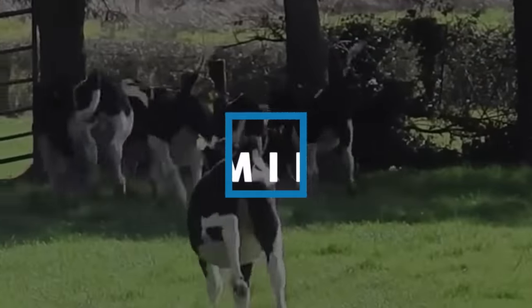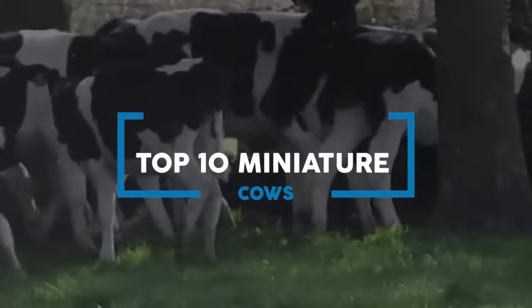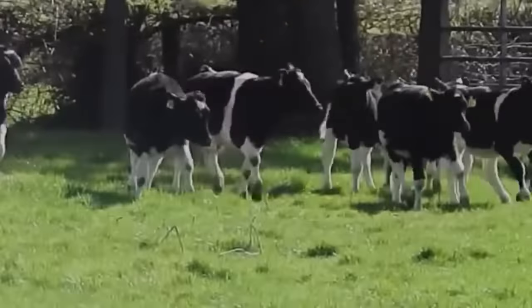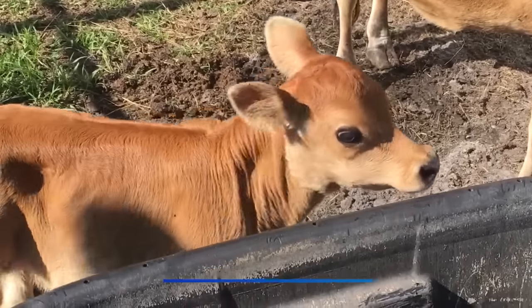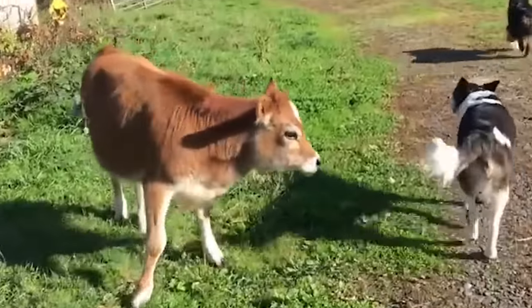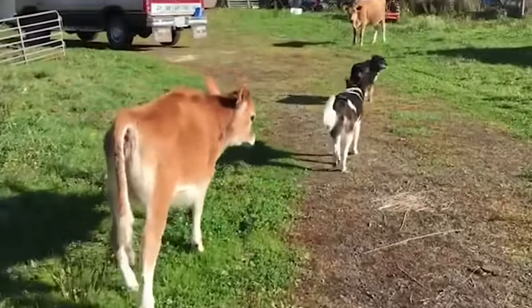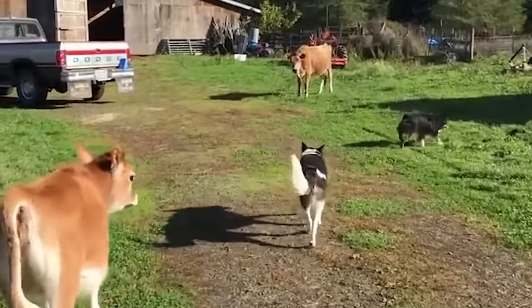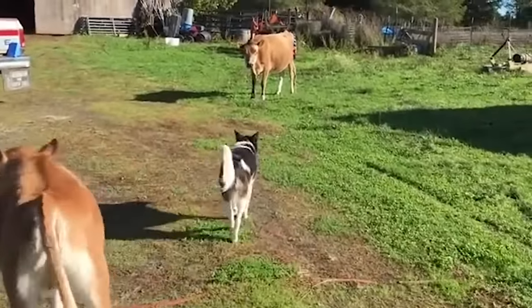In this video, we'll be showcasing the top 10 miniature cows that are sure to steal your heart. Starting at number 10 is the miniature Jersey cow. This breed is known for its gentle nature and docile personality. They are also very smart and easy to train. The miniature Jersey cow produces rich, creamy milk that is perfect for cheese, butter, and ice cream.